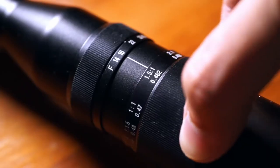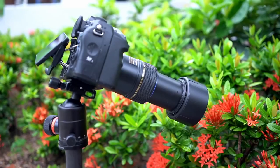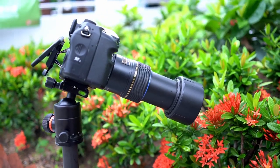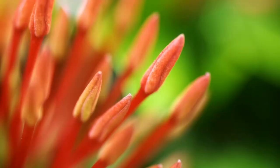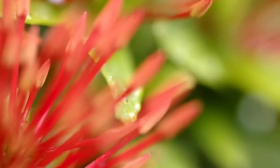Hello Kickstarter, we're Venus Optics. Over the last 4 years, we've launched some very unique glass to the market. We're a team of photography enthusiasts and industry experts who aim to provide you with new tools to enjoy photography.